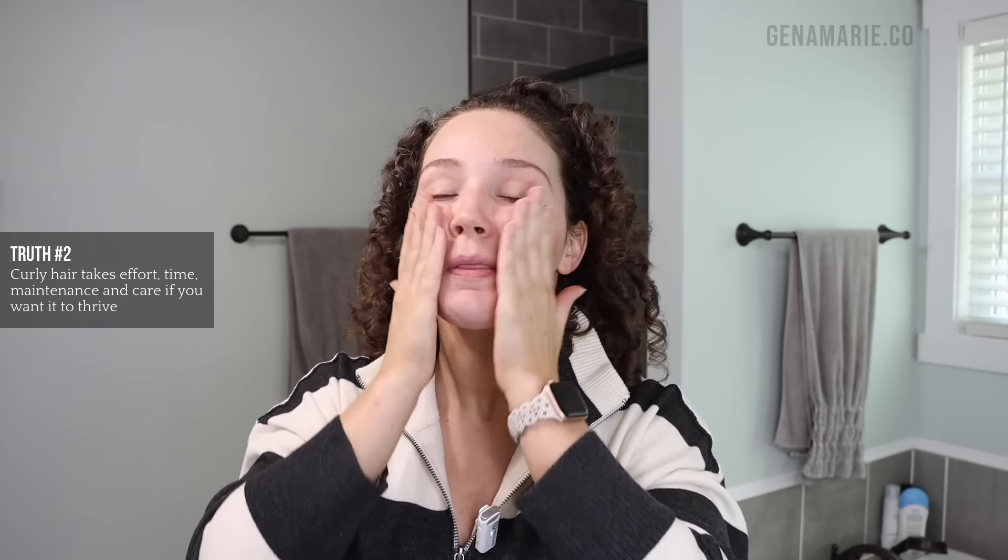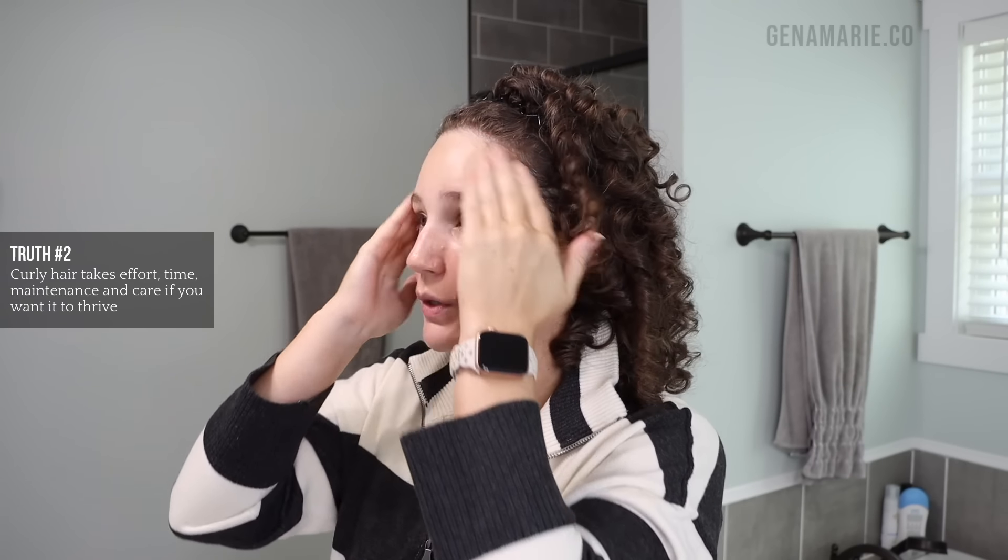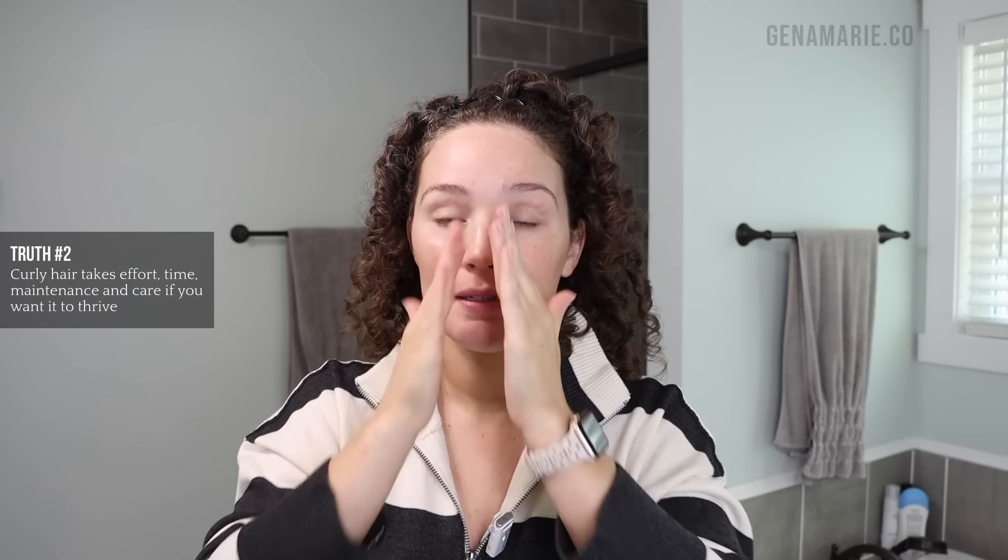The next harsh truth about naturally curly hair is that curly hair takes time, effort, and maintenance if you want it to thrive. This is something really hard to accept, but unfortunately curly hair can just be more maintenance than straight hair. You can definitely have a low-maintenance routine and you don't have to put a ton of time into your curls, but if you really want them to thrive or you're having problems such as dryness, buildup, a lot of frizz, or limp curls, those issues require time and effort.